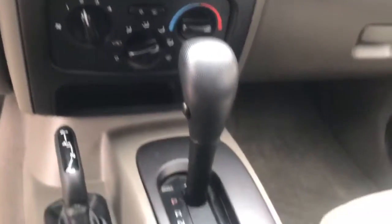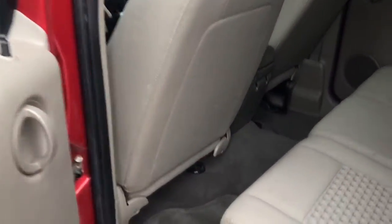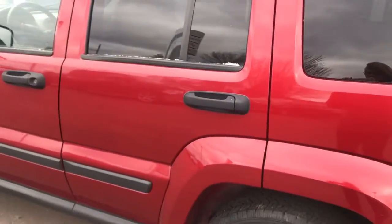These are just some of the great options this vehicle comes with: keyless entry, fog lamps, electronic stability control, leather-wrapped steering wheel, intermittent wipers, power windows, bucket seats, four-wheel disc brakes, and power steering.